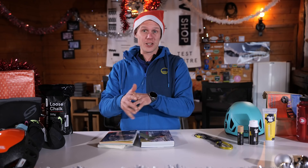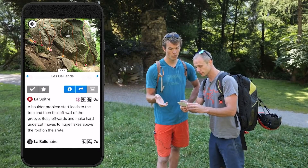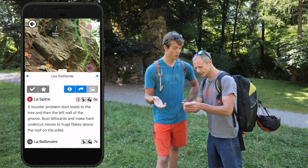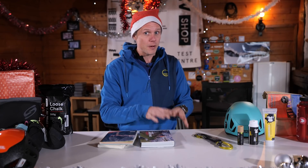If you're more into the digital side of things, we have six-month subscriptions for Rock Facts, which we used this summer, and 27 Crags. So whether you want a guidebook or to use your phone, we've got you covered.